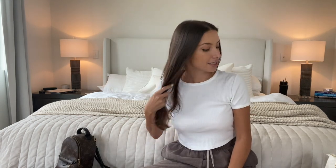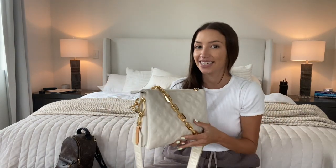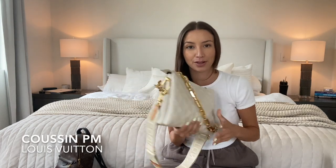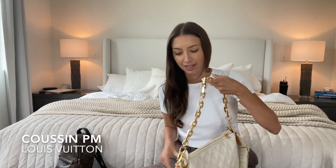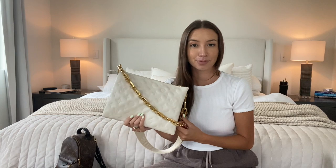Next up is my next favorite bag right now — it is the Kusama PM in the cream color. Guys, what a journey we've been on. Not only have I been absolutely terrified of wearing this bag, but we have bitten the bullet and we've taken some turns.